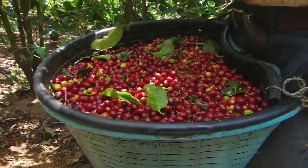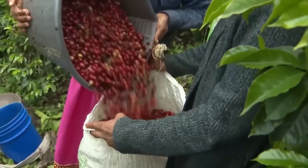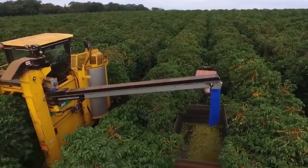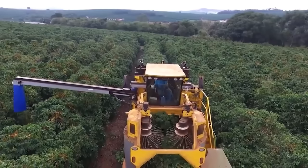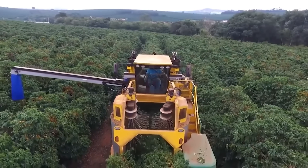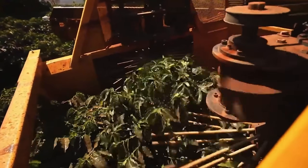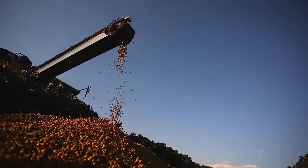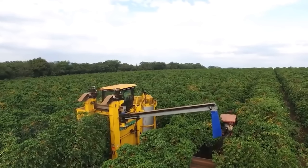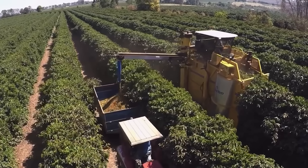On smaller farms, harvesting is still done by hand — experienced pickers can collect about 100 to 200 pounds of cherries per day. But on large-scale operations, specialized harvesting machines take over. These incredible machines use 1,500 vibrating rods on rotating cylinders that shake the branches as they pass through. Each rod vibrates up to 1,000 times per minute, causing only the ripe cherries to fall into collection plates below. With just two to three seconds per tree, a single machine can collect what would take dozens of hand pickers an entire day to gather.